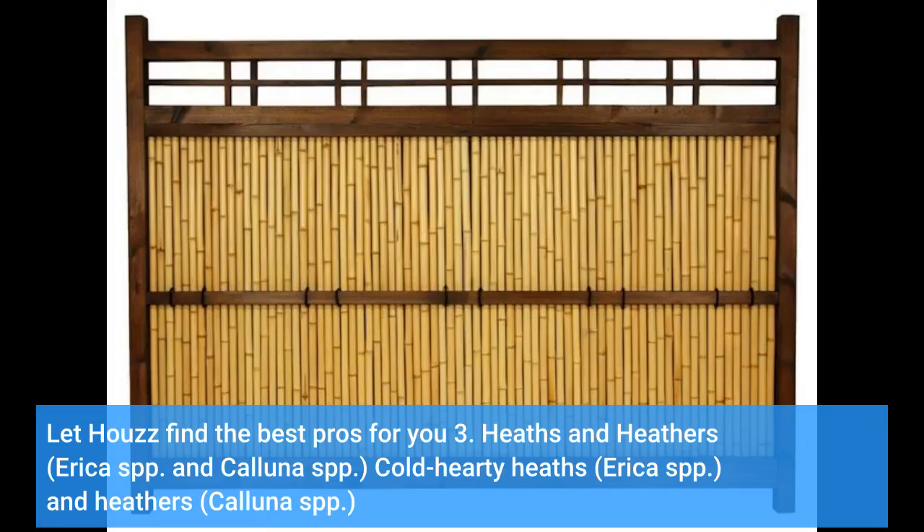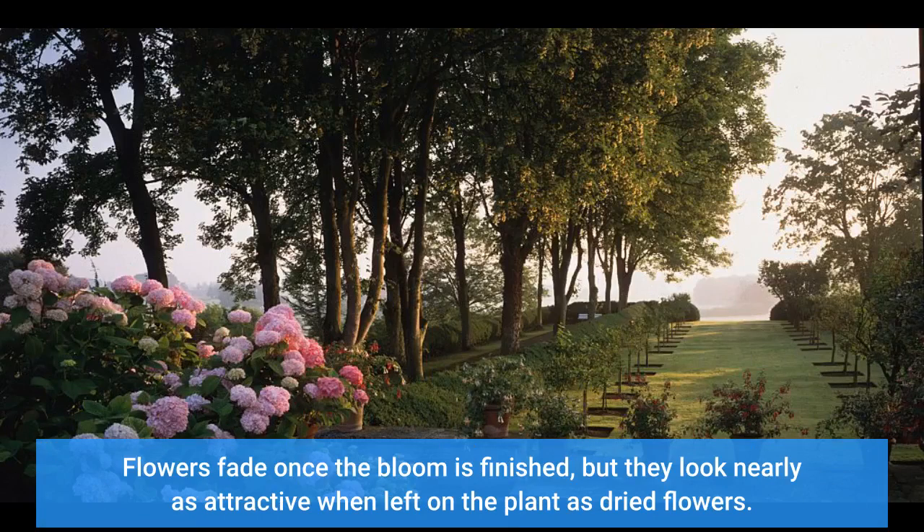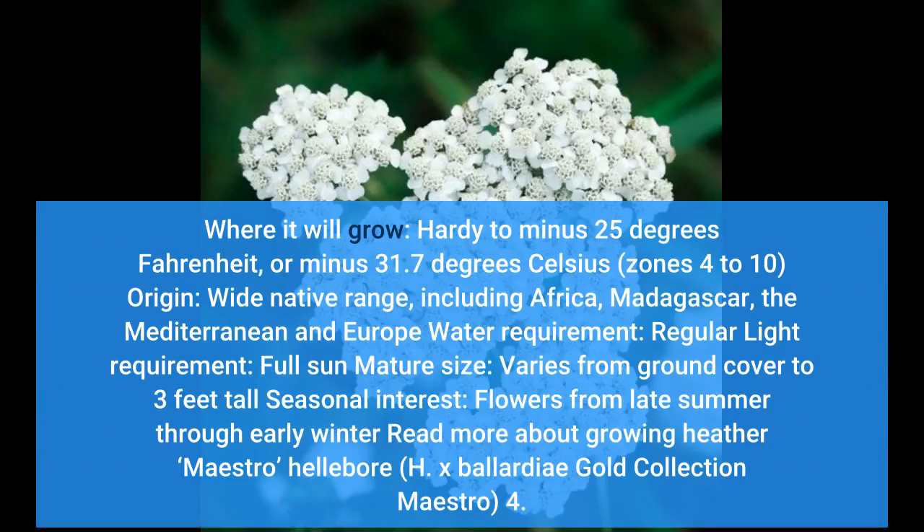3. Heaths and Heathers — Erica spp. and Calluna spp. Cold hardy heaths (Erica spp.) and heathers (Calluna spp.) bloom from late summer through early winter in their natural settings, but you'll often find greenhouse-grown plants blooming through winter. Try them as potted plants to brighten window boxes and doorstep arrangements through the holidays. Flowers fade once the bloom is finished, but they look nearly as attractive when left on the plant as dried flowers. Where it will grow: hardy to minus 25 degrees Fahrenheit (minus 31.7 degrees Celsius), zones 4 to 10. Origin: wide native range including Africa, Madagascar, the Mediterranean and Europe. Water requirement: regular. Light requirement: full sun. Mature size: varies from ground cover to 3 feet tall.